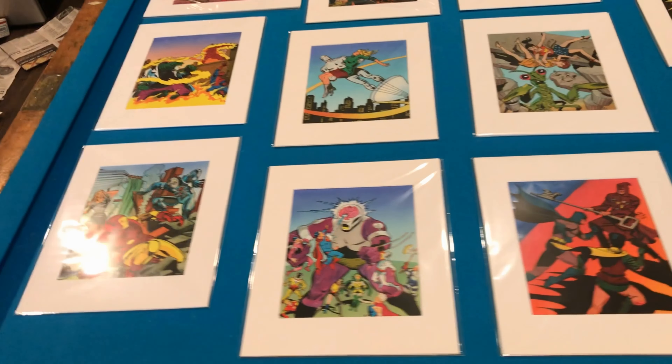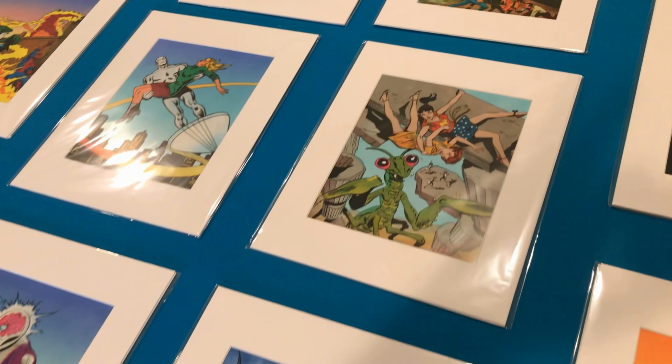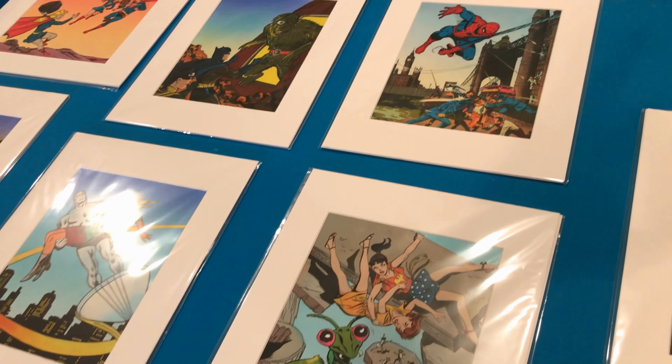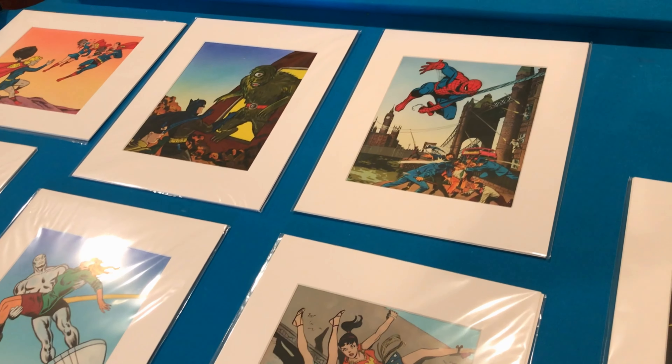You may be able to see Silver Surfer up in the middle. You've got Batman going to Wonder Girl. And up top is Spider-Man, who is slinging his webs all across London. You may be able to make out Big Ben there in the background.